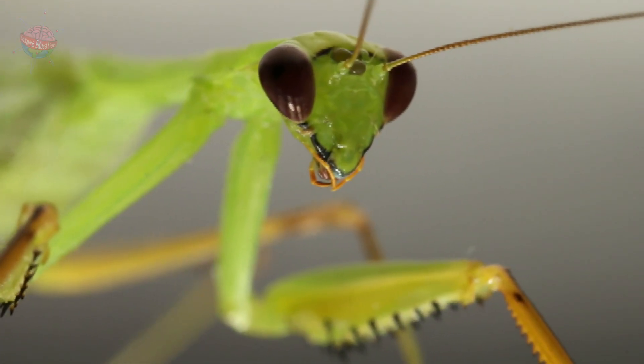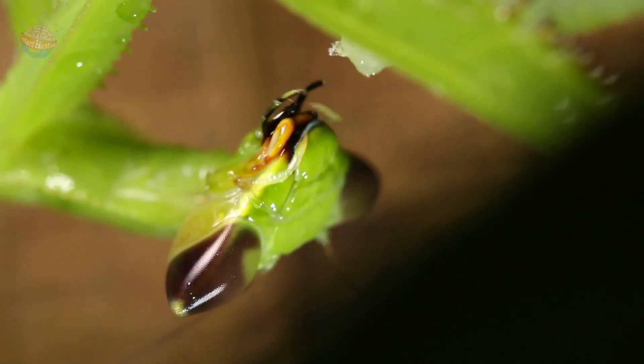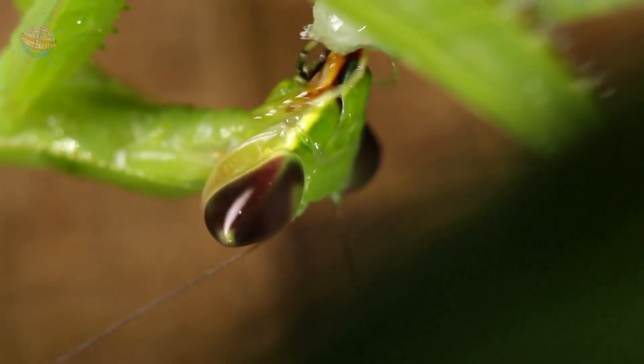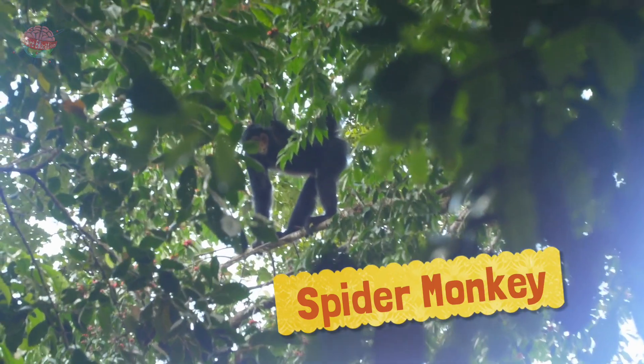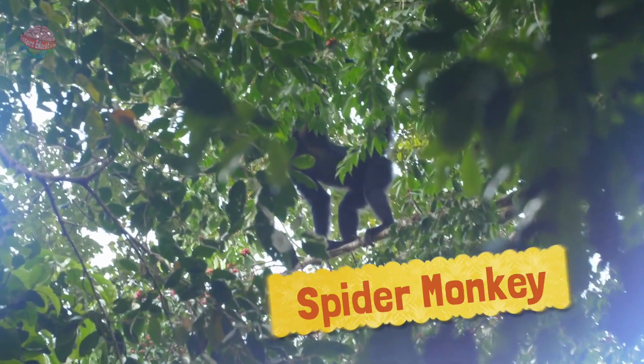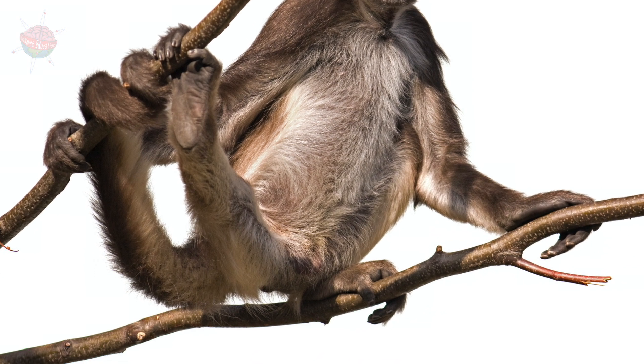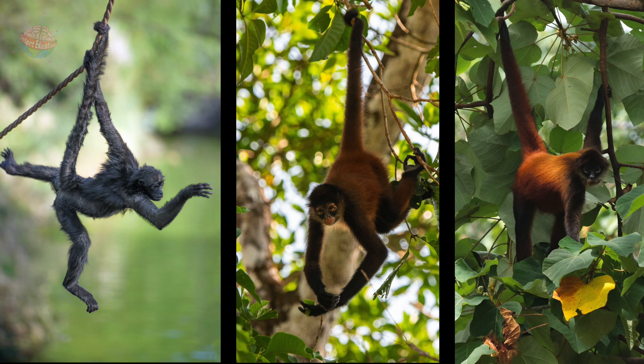The mantis uses this trick to catch its prey, who only realize too late that they have wandered into a trap. Spider monkeys live in the canopy trees rather than the crowded understory layer of the rainforest. They have special curved tails that allow them to hook onto the branches and swing from tree to tree.